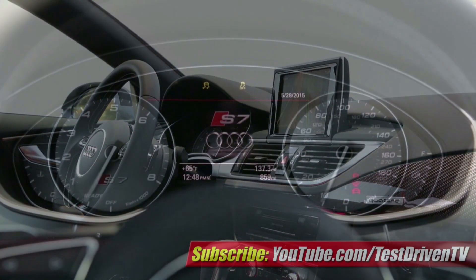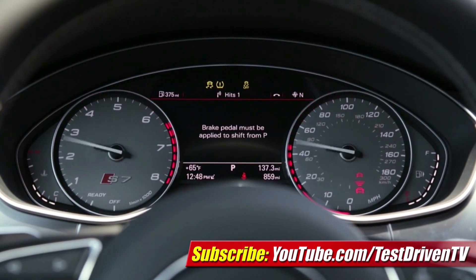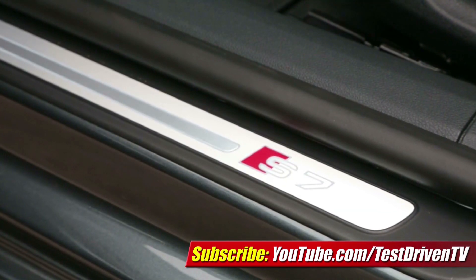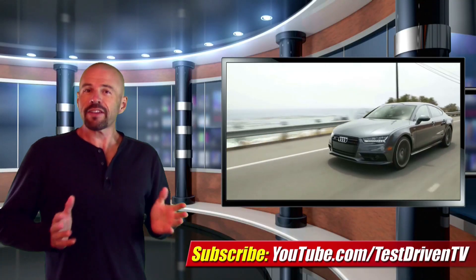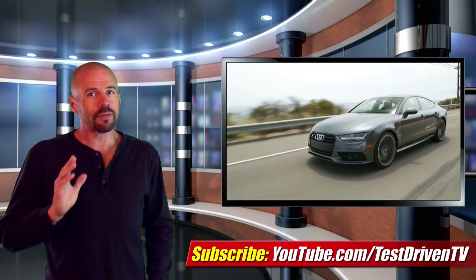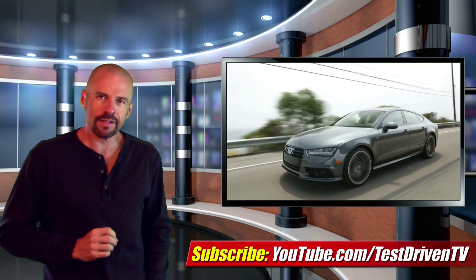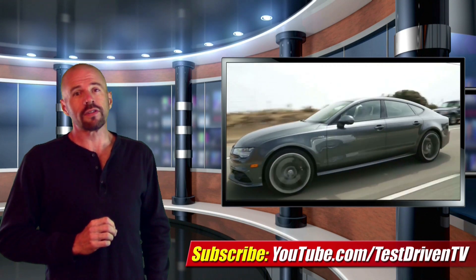Those who live for their infotainment systems will not be let down with the next-generation MMI interface. It's got the new suite of Audi Connect programs like online traffic, Apple Siri Eyes Free, and web radio streaming. Last but not least, there's also a 4G LTE data connection and in-car WiFi. That's quite a mouthful, but for some people that infotainment system is just as sexy as all the horsepower and that beautiful body the S7 teases us with mercilessly.